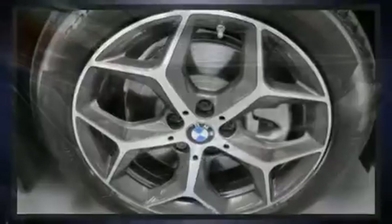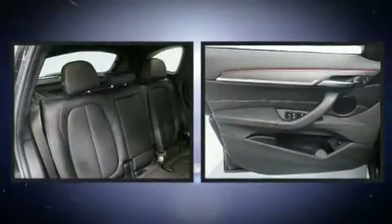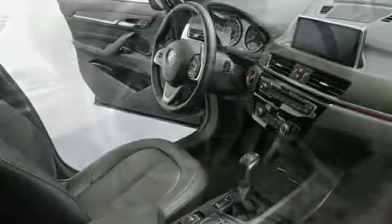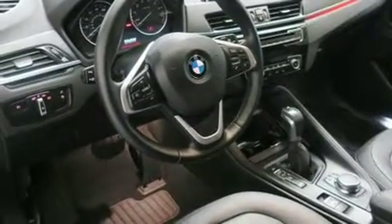BMW prioritized handling and performance with features such as one-touch window functionality, front fog lights, a power liftgate, and remote keyless entry. BMW also prioritized safety and security with features such as head curtain airbags and front side impact airbags.